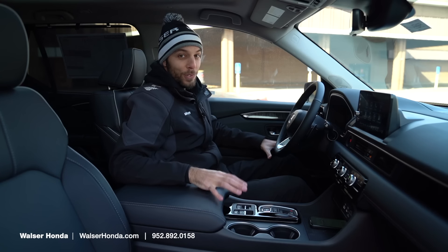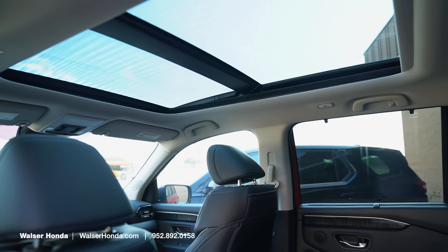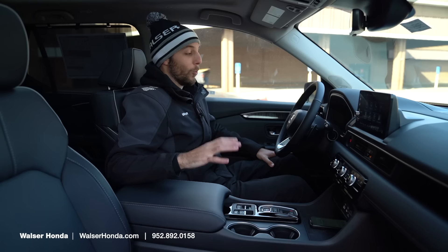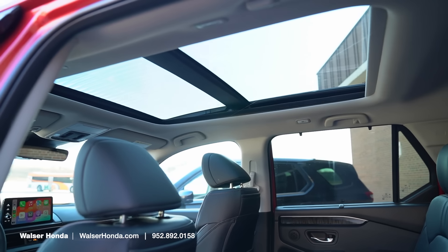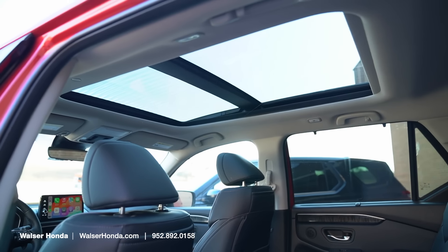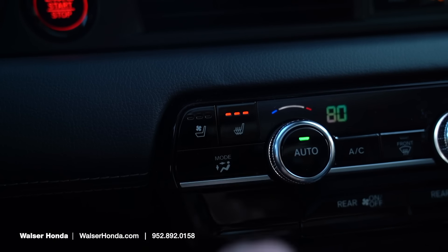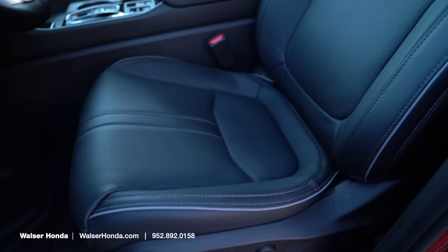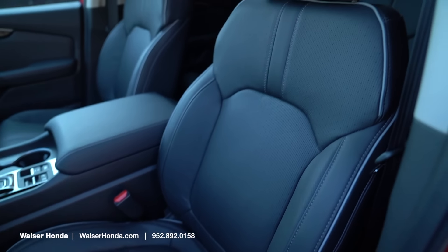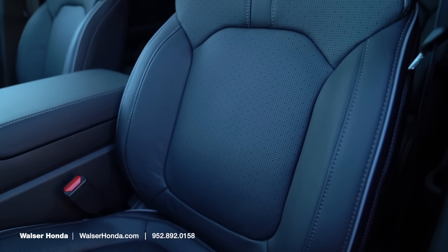Now in the Elite, you notice a few differences right away, the main one being that panoramic sunroof up above. Especially with the dark interior, it really opens it up in here and looks really nice — not only for you but for the back passengers, it definitely makes a pretty big difference. Another difference right away is that you're going to have heated as well as ventilated seats, with a slightly different design featuring gray piping and stitching. They look really nice and are just as comfortable as in the EXL.